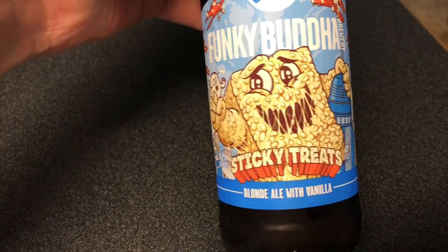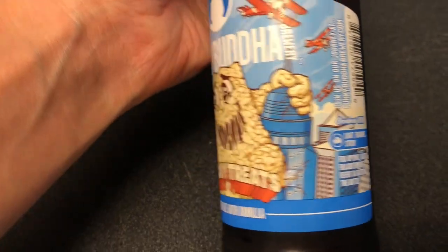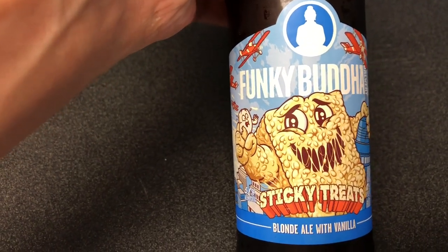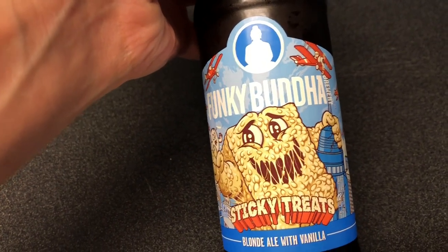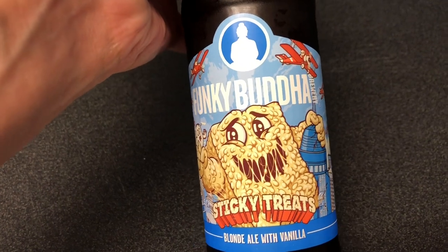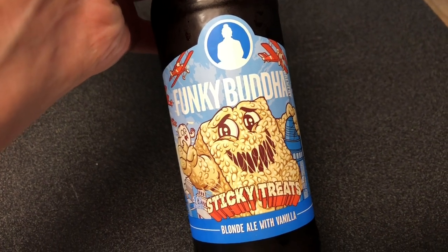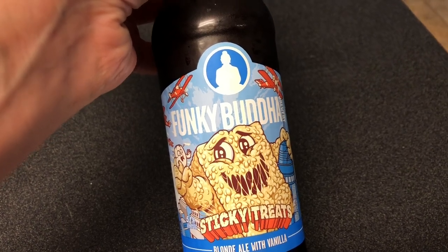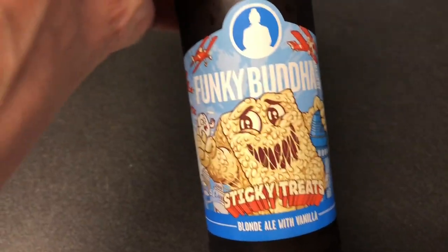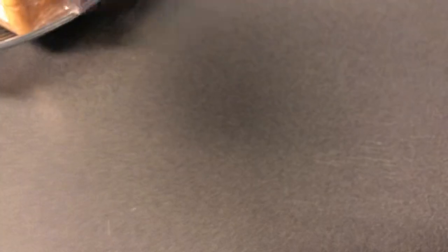The last one is called Sticky Treats and it's a blonde ale with vanilla — I'm very excited about this one. It's 5.1% alcohol and it says light, fragrant, and sticky. It has a Rice Krispie treat-looking guy on the label. That's the beers we'll have this weekend. I might have one this afternoon depending on how the day goes. My husband and I like to build a six-pack on the weekend — three for each of us — so we share the same beers.